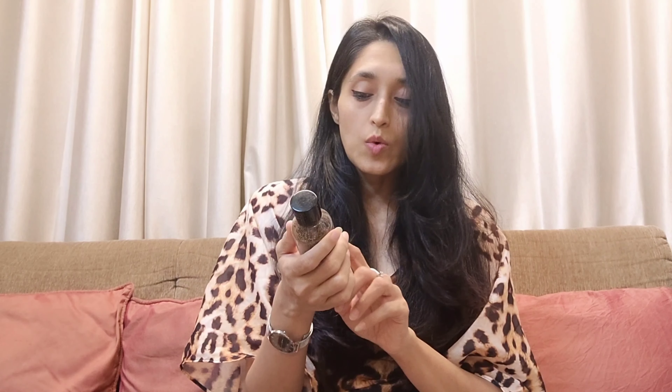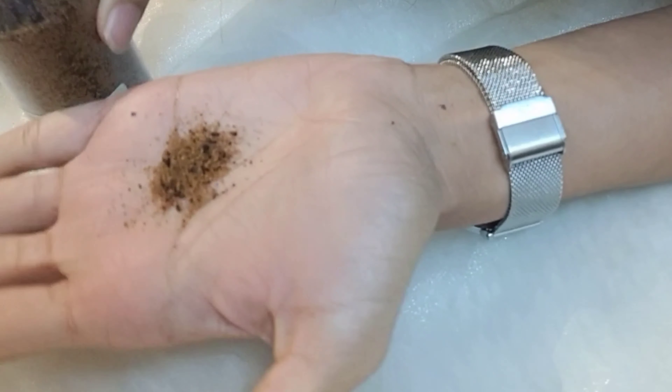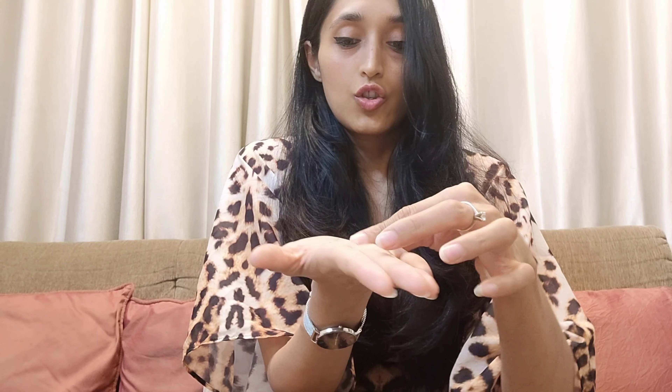Moving on to the next one — it's the Exfoliate face and body scrub grit. It removes dead skin, helps with de-tanning, and polishes your skin. The best part is all the ingredients are ones we'd commonly use even in a homemade scrub — walnut, coffee, rock salt, and cold-pressed virgin coconut oil. If you can see the texture, it's like a powder, almost like sand. It's a very coarse powder because of the walnuts and coffee.